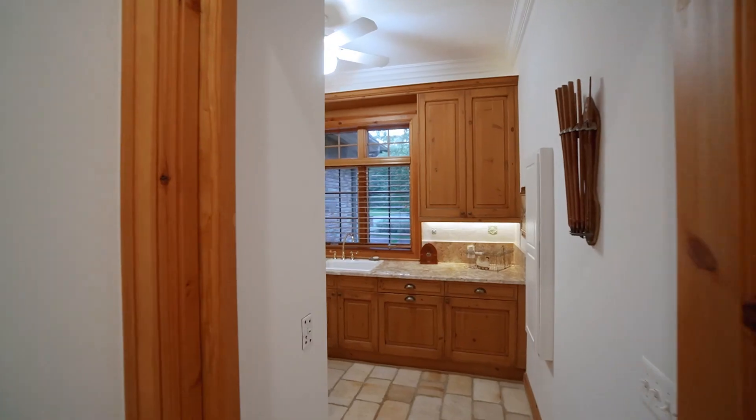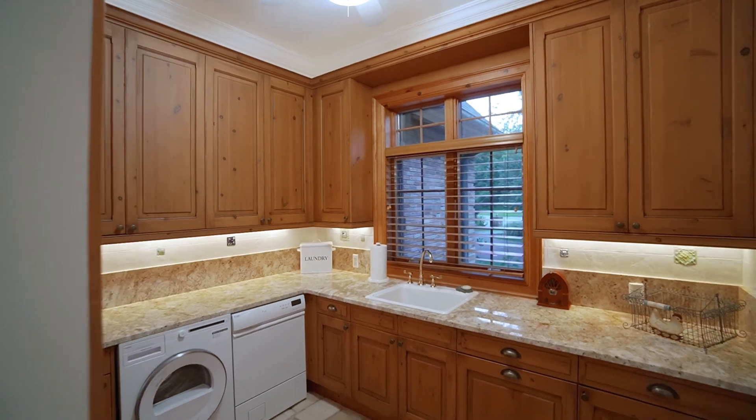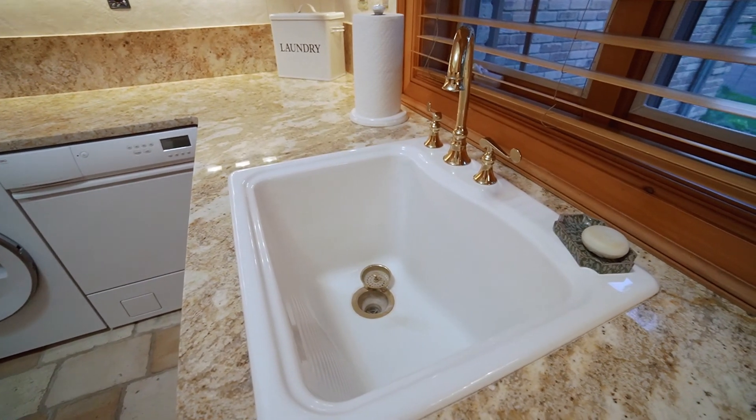The laundry room on the main floor is also going to impress you because you have beautiful granite, beautiful cabinetry, and tons of space to enjoy. And right off of that is a nice large mudroom closet for you as well.